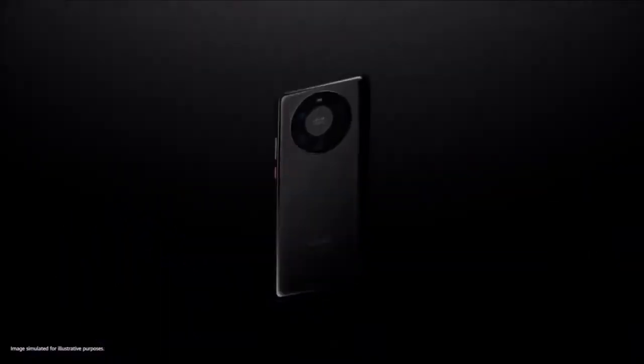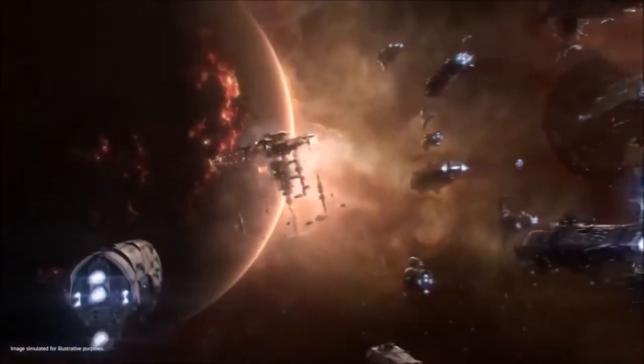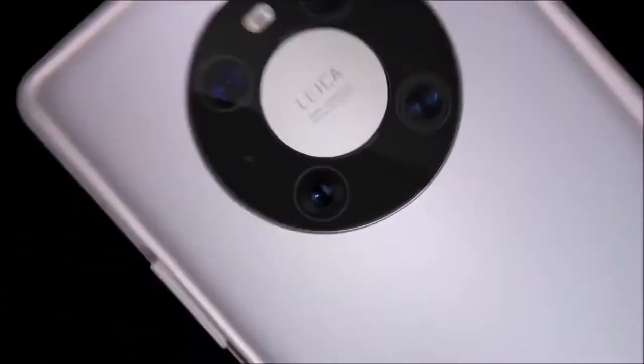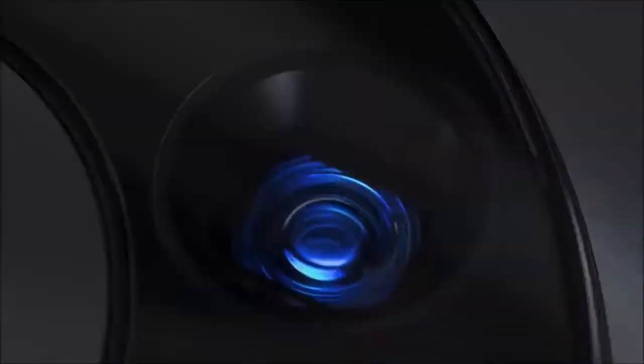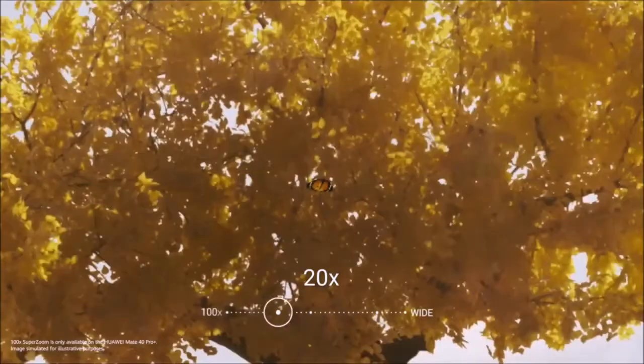It features a 50MP main camera, a 12MP periscope lens with a 5x optical zoom, and a 20MP ultrawide lens. Although they do not impress on paper, it has all the cameras that matter and all of them work great. From portrait shots to wide landscapes, and zoomed photos to close-up subjects, the Huawei Mate 40 Pro can cope with almost any type of photo and does so brilliantly.